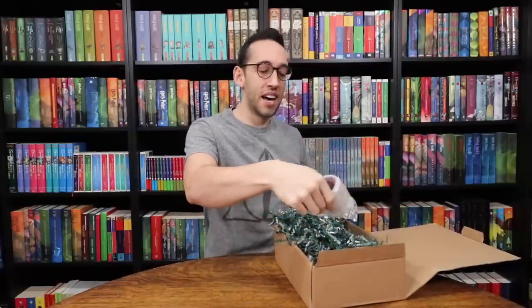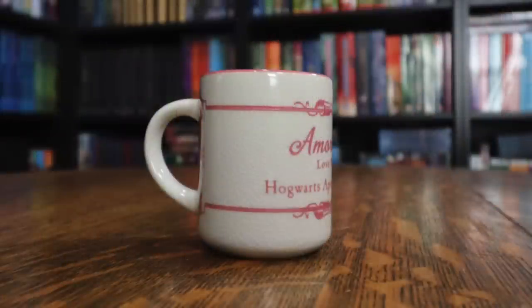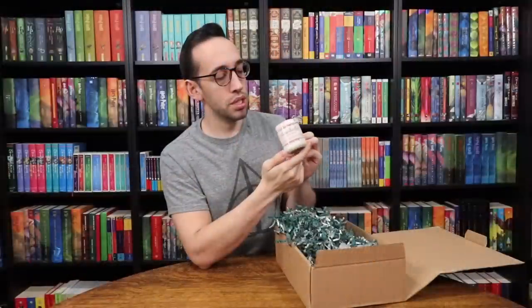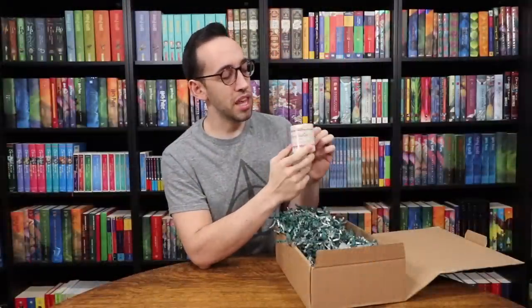We have a mini mug — this is like an espresso size mug. It says Amortentia Love Potion, Hogwarts Apothecary Department. So it's a little mug with a love potion theme to it and the inside is pink.